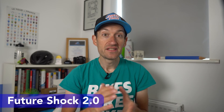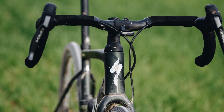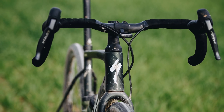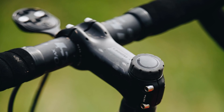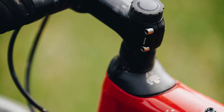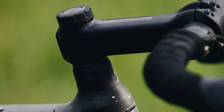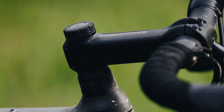Firstly, it takes the updated Future Shock 2.0 from the latest Roubaix. This is a good thing because it's much better. You still have the same 20 millimeters of suspension and it's still hidden underneath the stem in the head tube, but it's got damping so it's much smoother, and you now have a dial on the top so you can turn it on and off as you need. A good upgrade — it retains the key feature of the original but works much better.